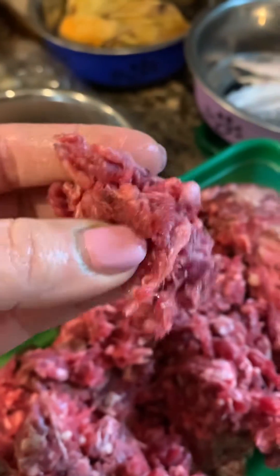You can also add carrots, apples, cottage cheese, kefir — a lot of different things. It's just to give you some idea of what puppies can be fed.